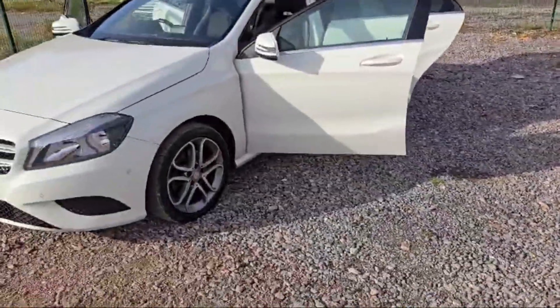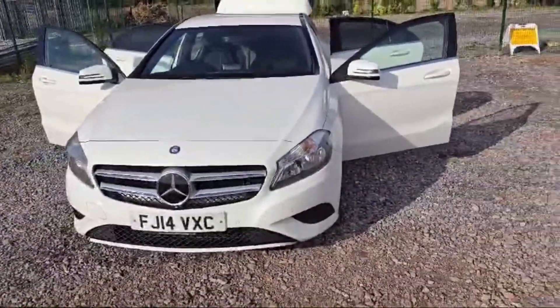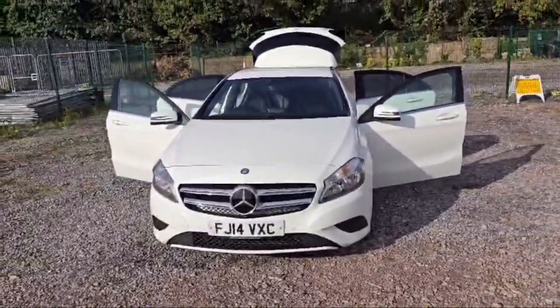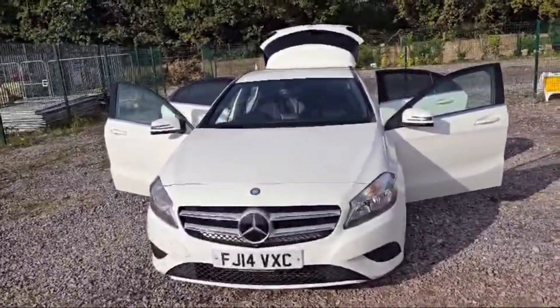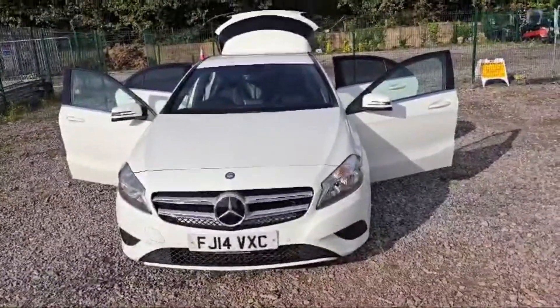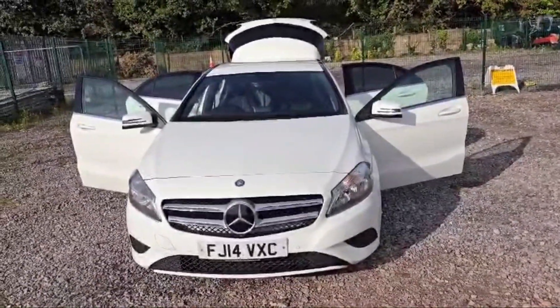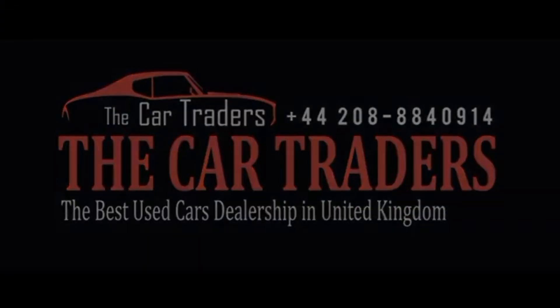So to summarize: 1.6 automatic petrol engine, 79,150 miles on the clock, and this Mercedes A-Class is available at The Car Traders with a mechanical warranty and breakdown cover. Thank you for watching, guys — come visit us today and discover why discerning drivers choose The Car Traders for all their automotive needs. Your dream car awaits and we're here to help you find it.